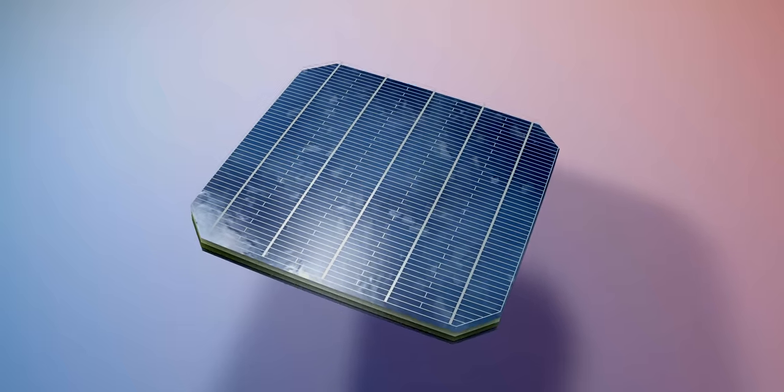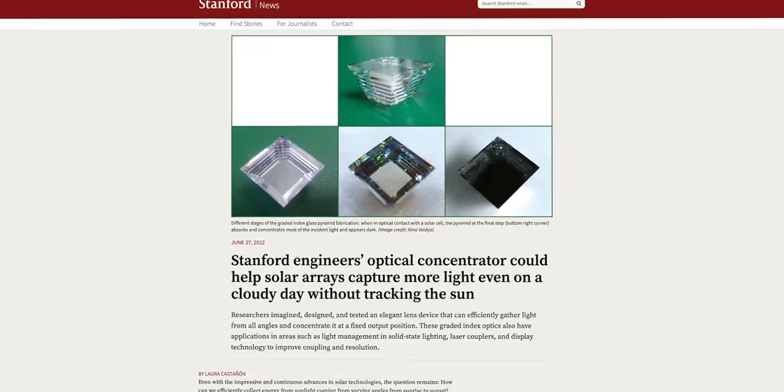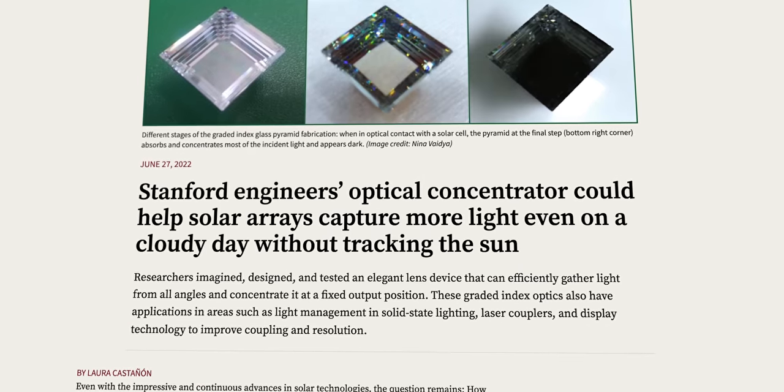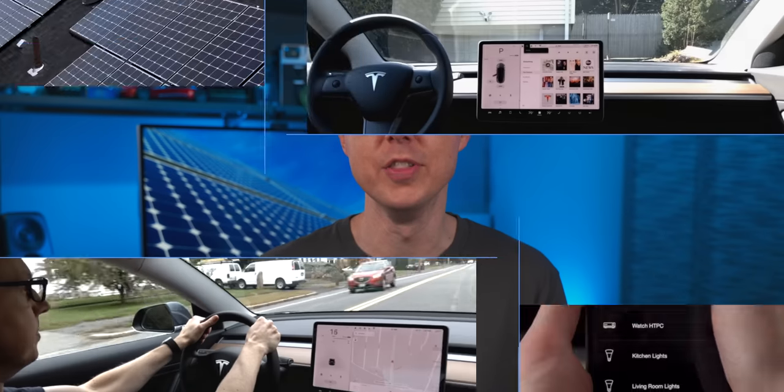Instead of creating more efficient solar cells or tracking the sun with machines, our research team at Stanford has boosted PV efficiency even on cloudy days by concentrating the light that reaches the solar cells without any moving parts. Is improving solar generation really that simple? Let's see if we can come to a decision on this.